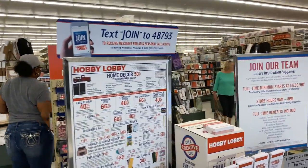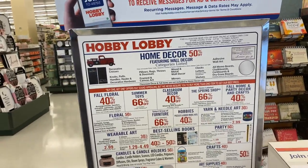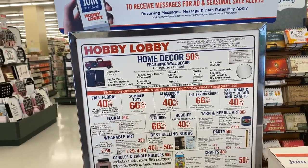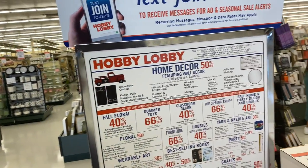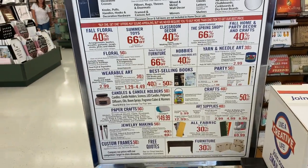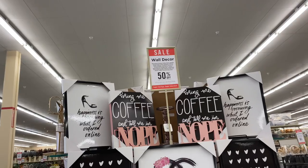Hi honeys! So today we are at Hobby Lobby. They have a lot of savings today — buy one get one free offers, 40% off, 60% off, they got a lot of stuff going on as you guys can see at this board right here. So let's take a look.